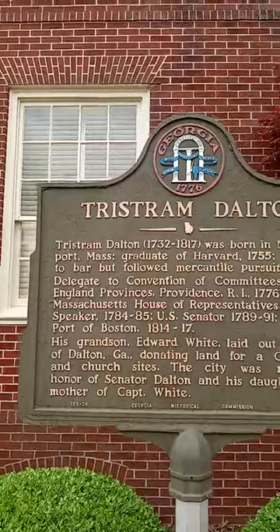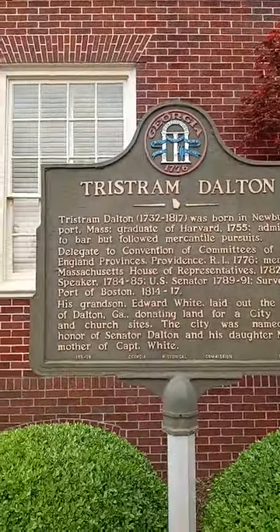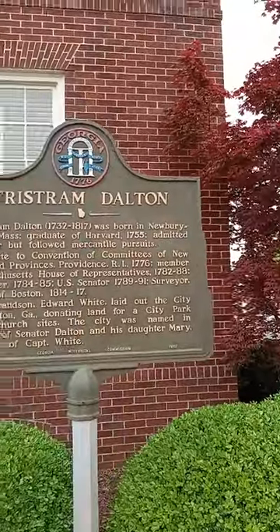But Tristan Dalton — I believe that's who Dalton was actually named after. Whitfield County was named after George Whitfield.